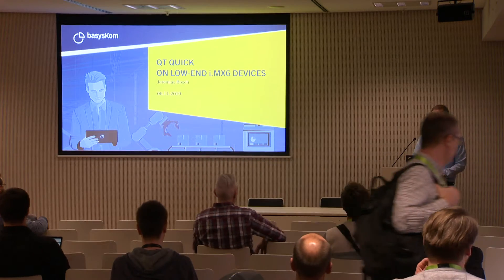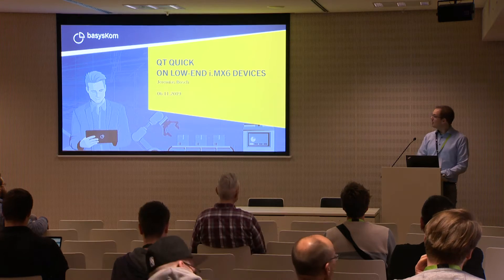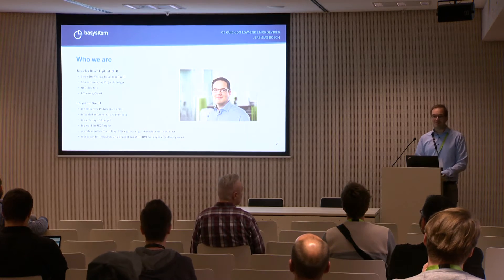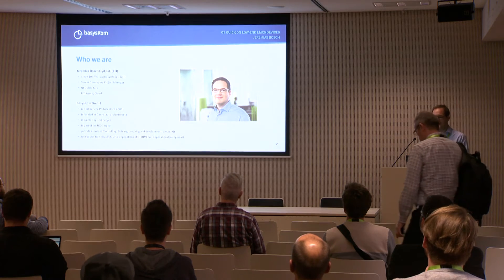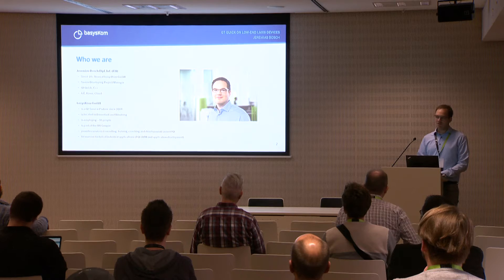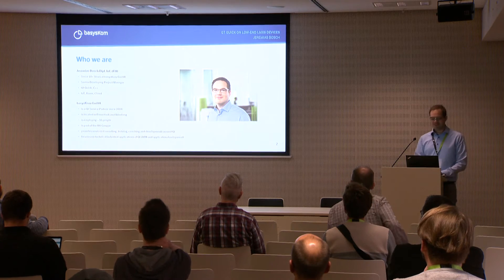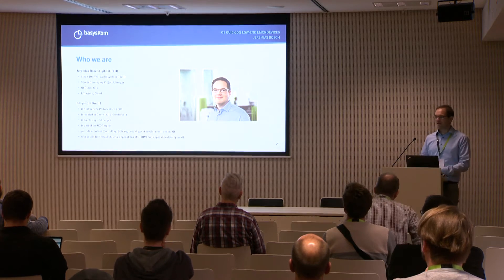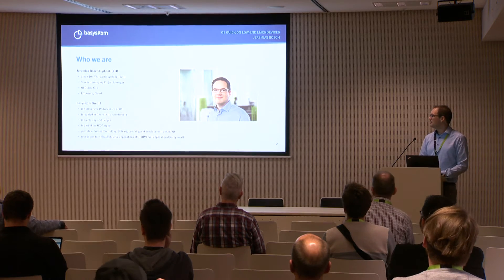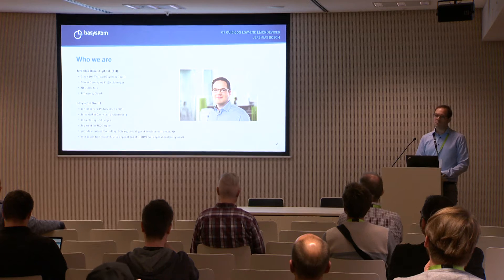Good afternoon. Some words about myself: I'm Jeremias Bosch, working for Bascom for over 10 years. They call me a senior developing project manager. I've been doing development since the start of Qt Quick, and nowadays also a lot of project management.